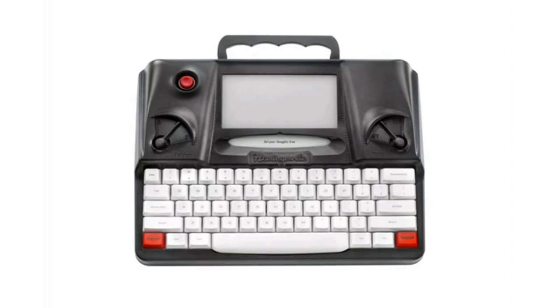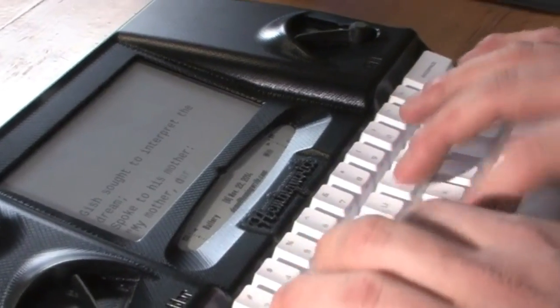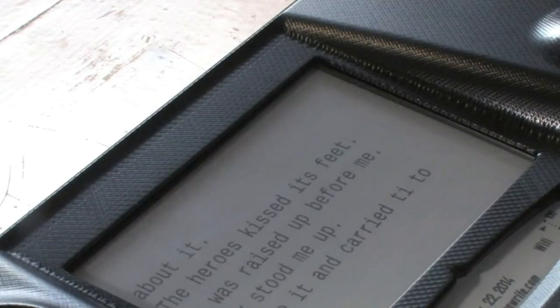The HemingWrite is a distraction-free writing tool. It combines the simplicity of a typewriter with all the convenience of digital documents. You don't have to remember syncing, saving, sending, or anything. It all happens automatically and all the time.